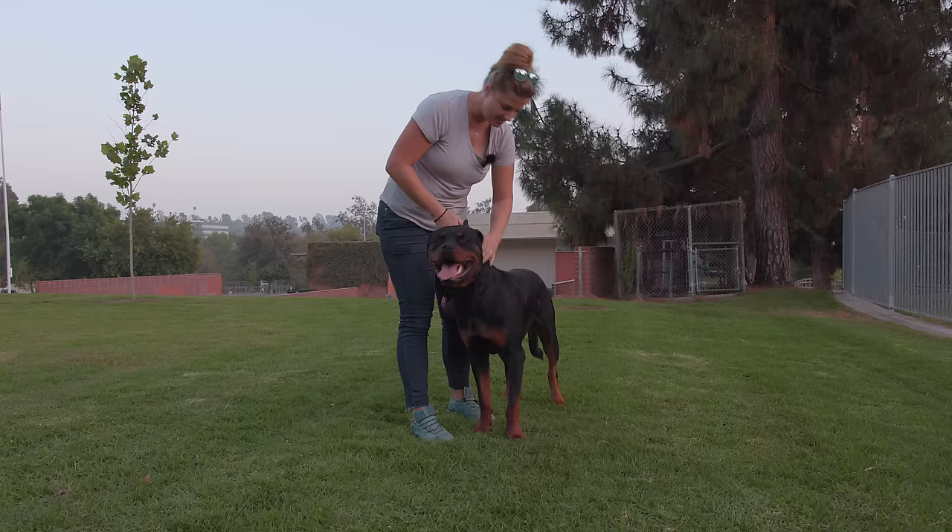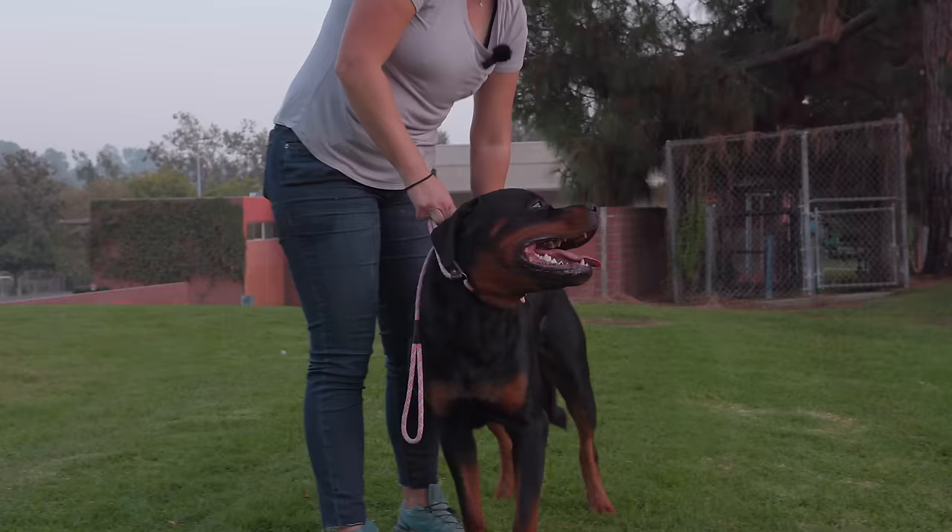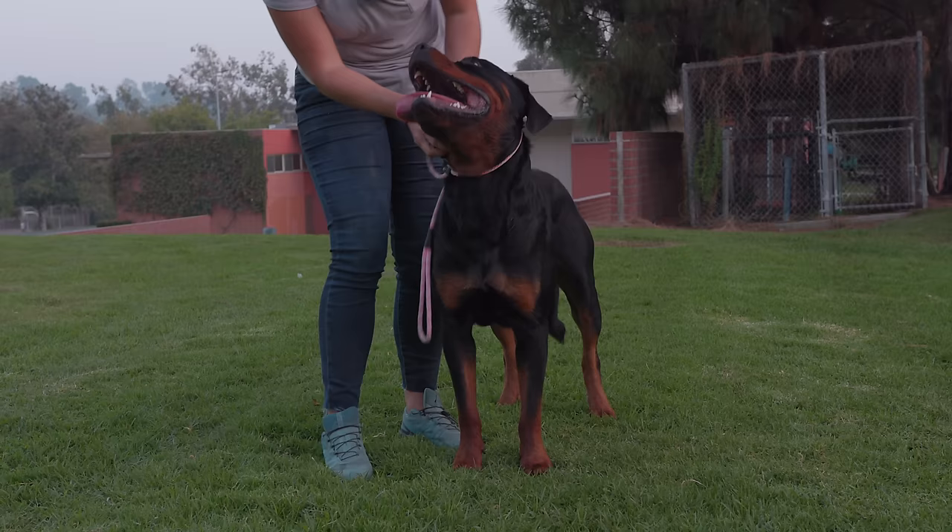We've been playing together for about 15 minutes, so I'm going to start touching him and just see how he feels about it.